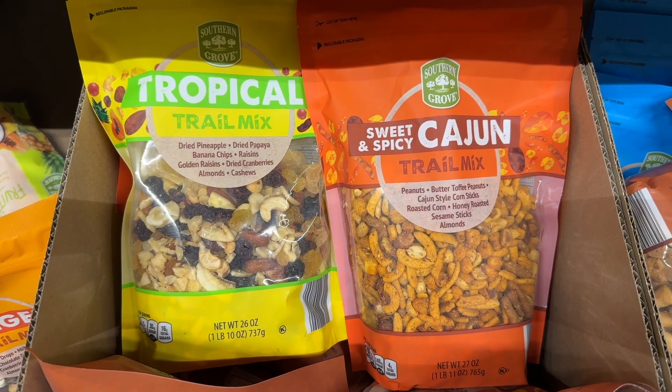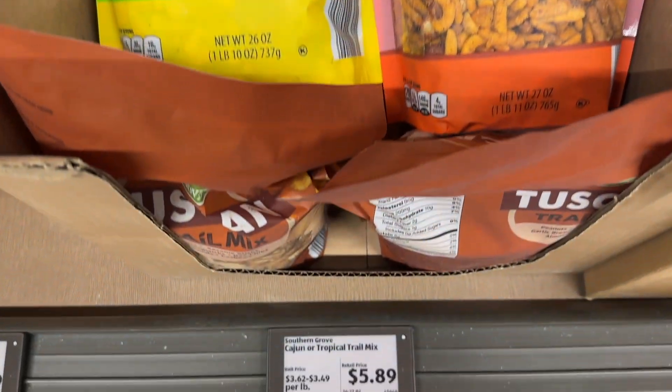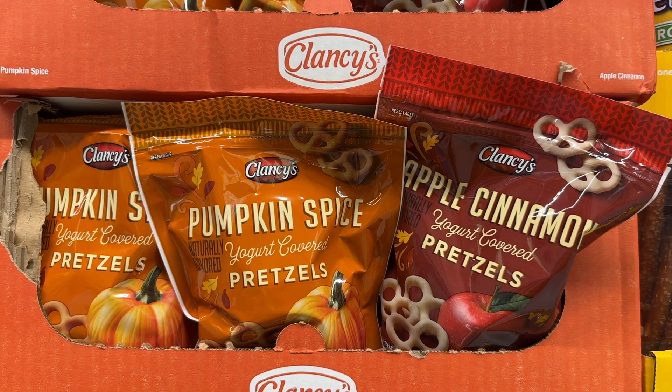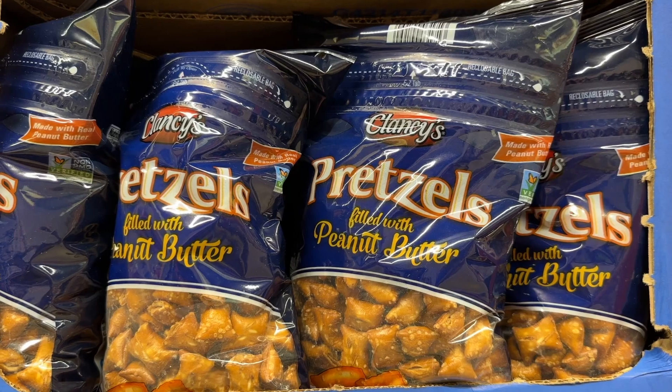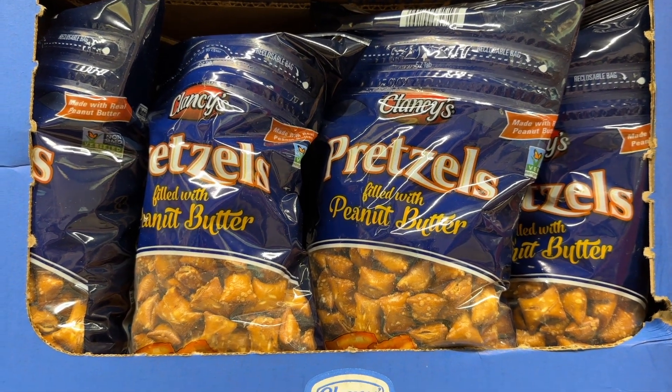The Cajun trail mix is really good. Let me know what you think of the tropical one. These pumpkin spice apple cinnamon yogurt covered pretzels are so good. The peanut butter filled pretzels are also incredible.